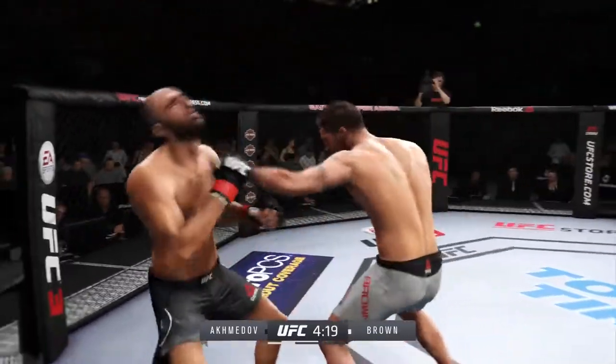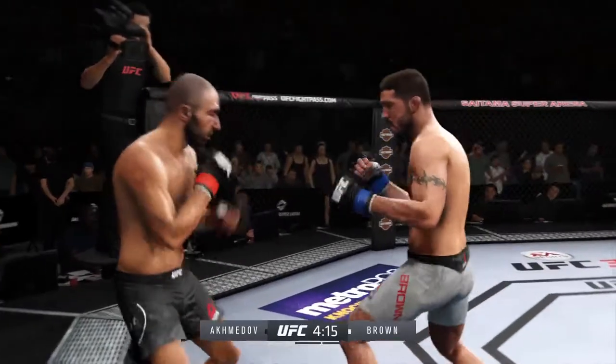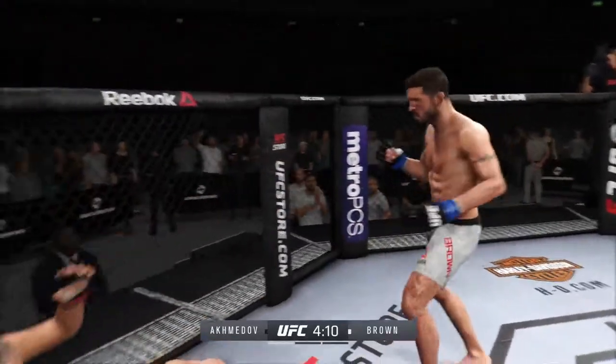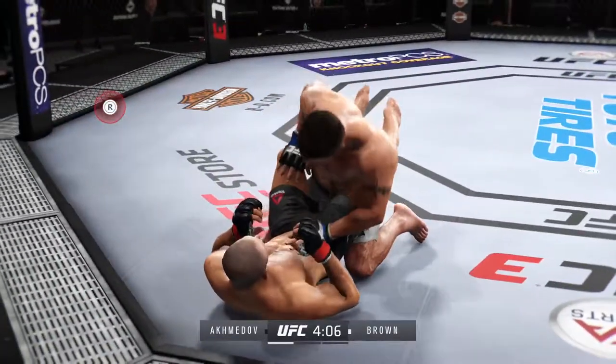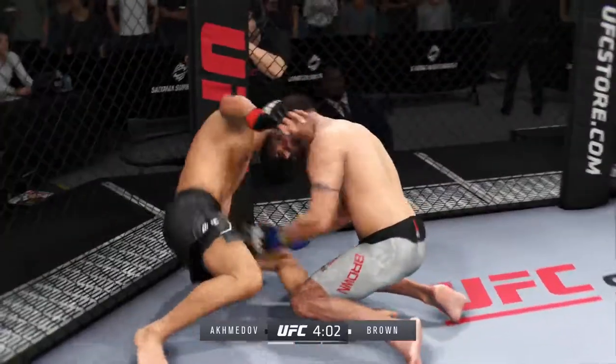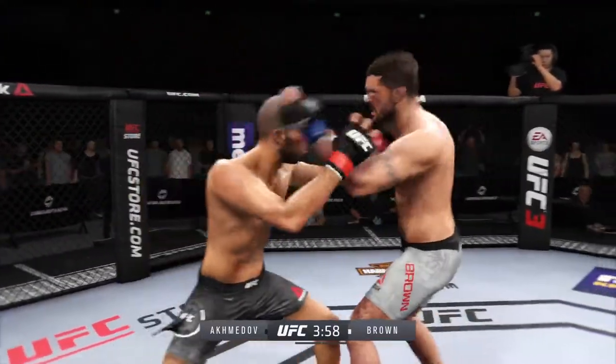Oh, big shot! Look at this — who saw that come out? He's got him right here. Straight right! Matt tagged him bad, dropped him. Moves to half guard. He gets back to his feet here, but he looks like he is in a world of trouble.